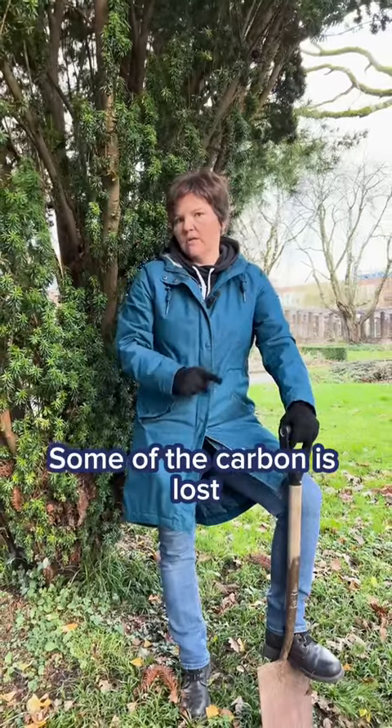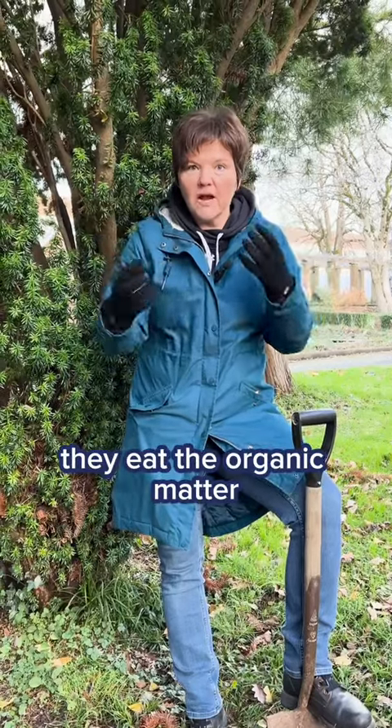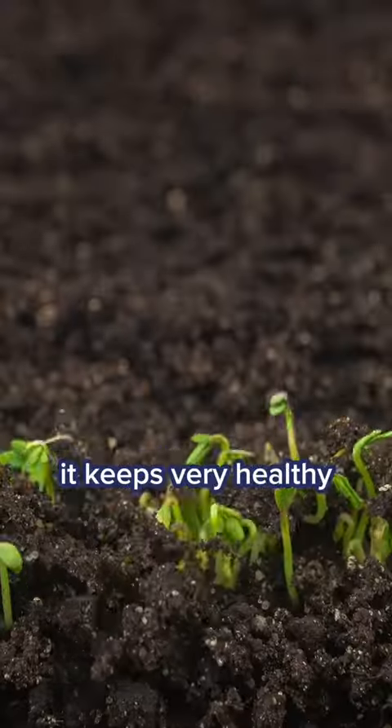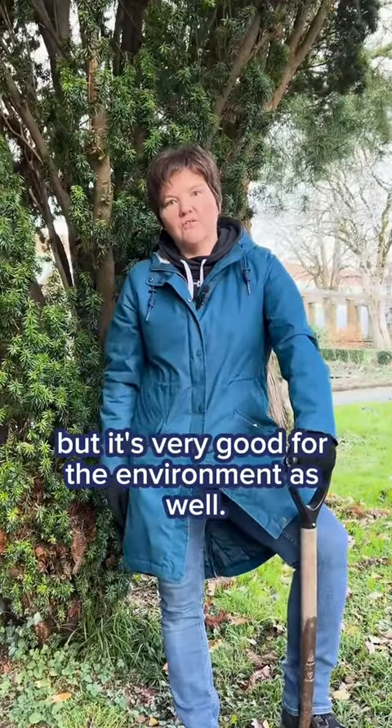Some of the carbon is lost. There are a lot of microbes living in the soil, and these microbes eat the organic matter and decompose the carbon, which is very good for soil health and for growing other plants. It keeps a very healthy relationship for the water, and it's very good for the environment as well.